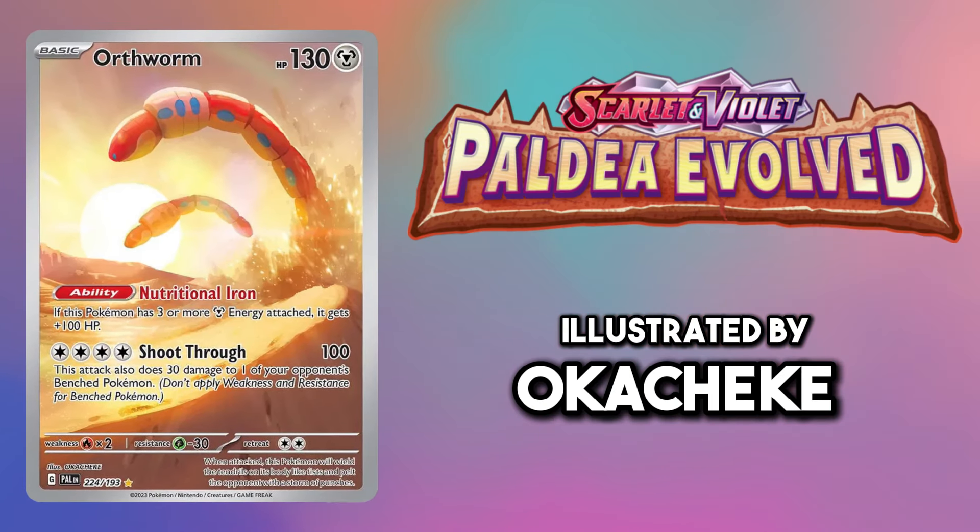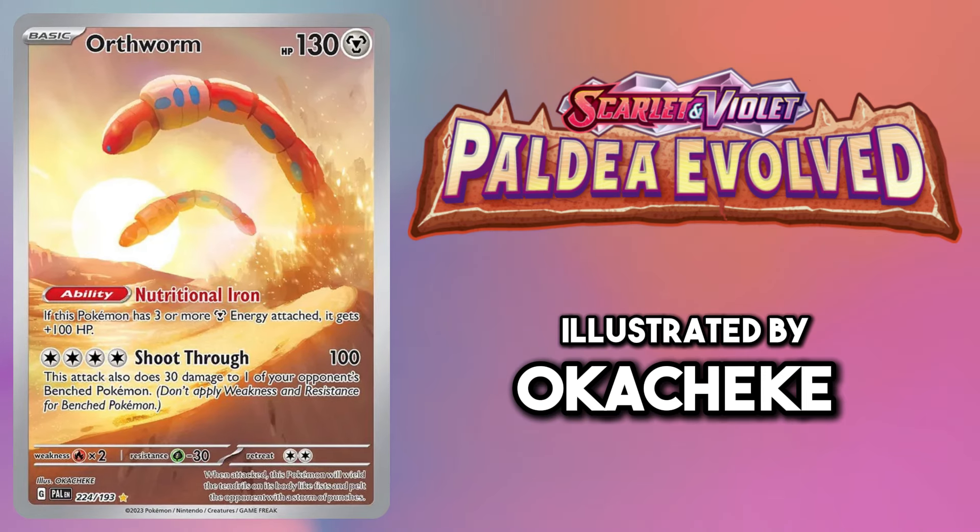This Orthworm card jumping out of the sand has me wishing we got something like this for its model in Scarlet and Violet.